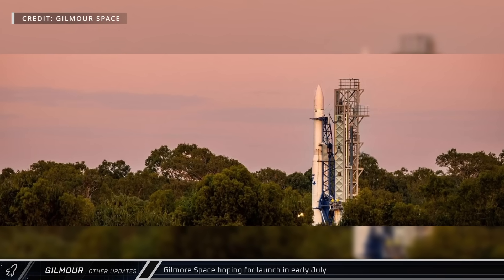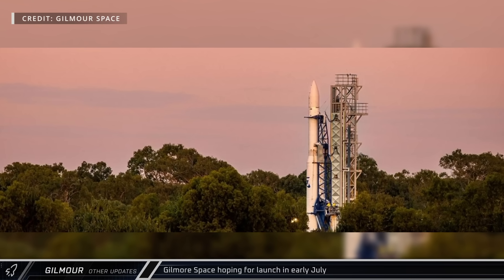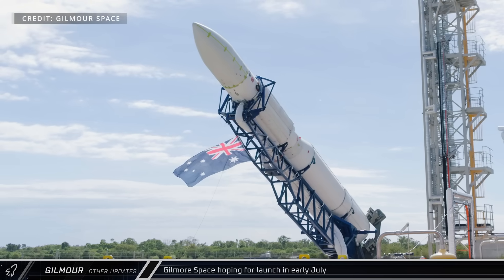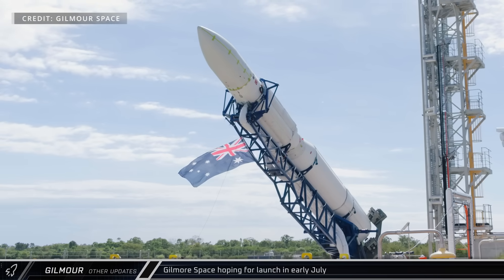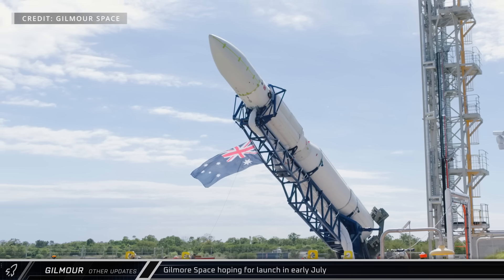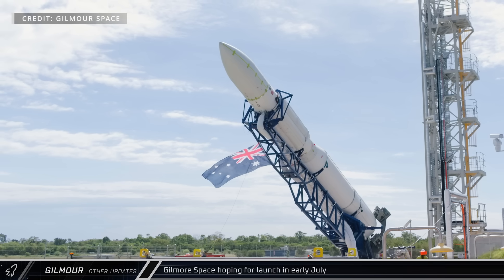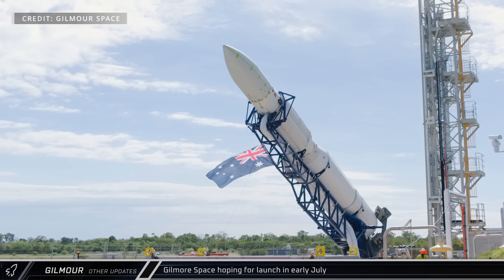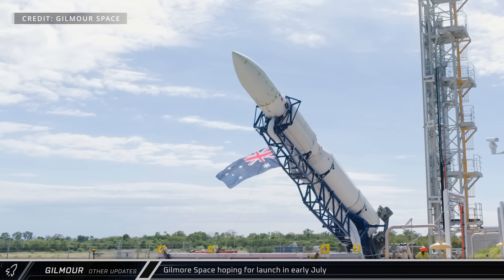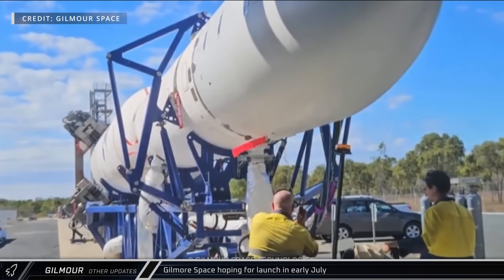Gilmore Space's Ares-1 rocket returned to the launch pad this week in anticipation of its maiden flight. The launch was originally scheduled for March but was scrubbed due to the development of a tropical cyclone. During its next launch opportunity in May, the rocket experienced an anomaly on the pad — an electrical fault triggered the payload fairings to deploy, forcing teams to stand down once again. With the conclusion of the investigation, Gilmore announced a net launch date of July 1st, which has now shifted to July 2nd, with forecast wind conditions affecting pre-launch preparations.